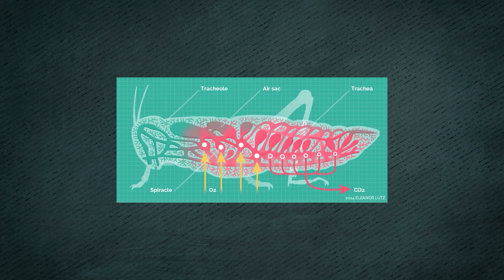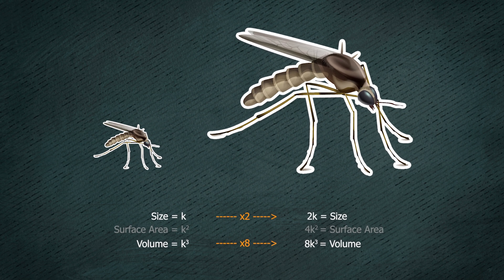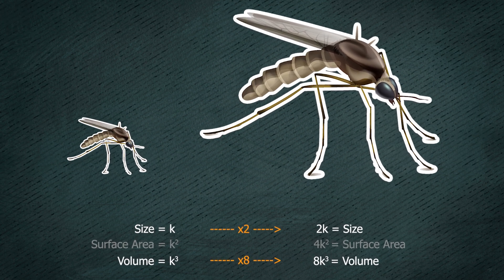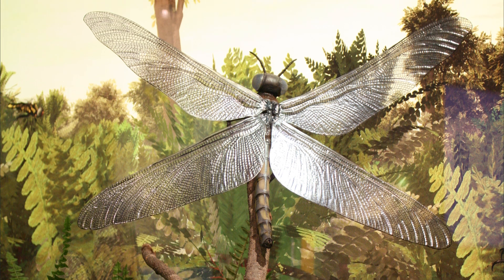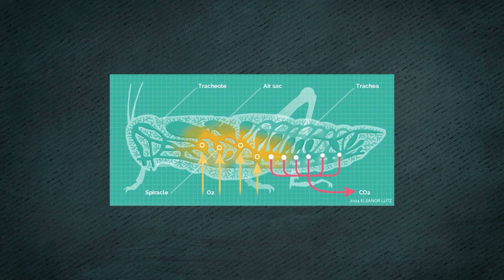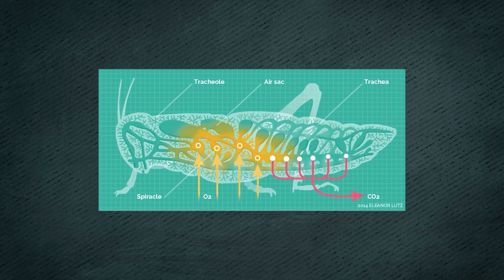Today, insects and modern-day millipedes take in oxygen through diffusion, and they take in this oxygen in proportion to their surface area. The surface area of a body increases in proportion to the square of its dimensions, but the body's volume increases by the cube. Whatever factor an insect grows by, its volume — and thus the volume of cells that require oxygen — increases by the cube. There's not enough surface area to accommodate enough trachea openings to allow for the required oxygen diffusion.